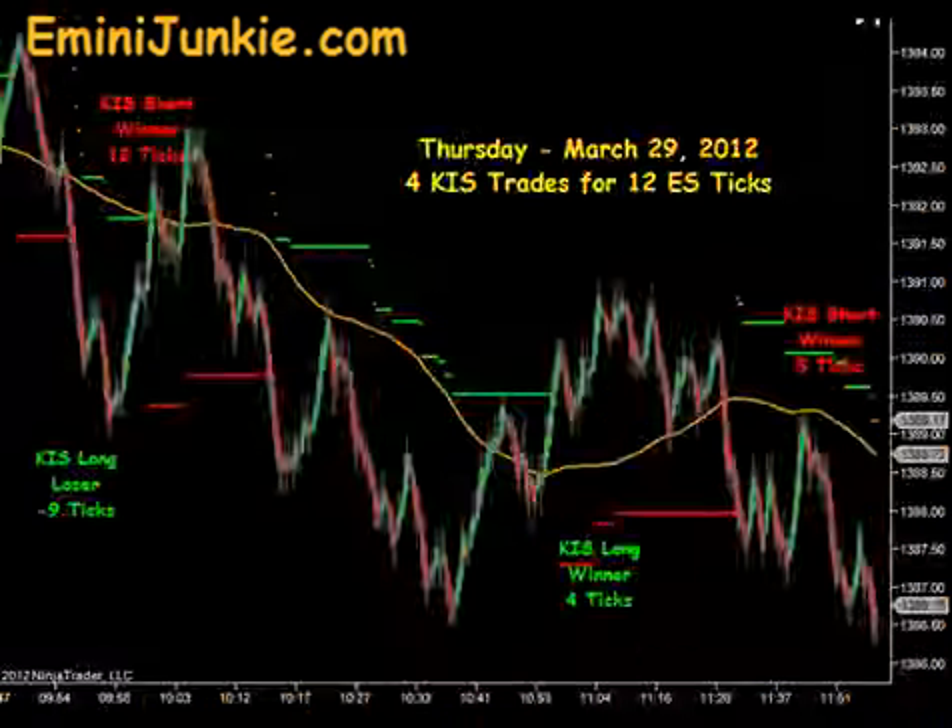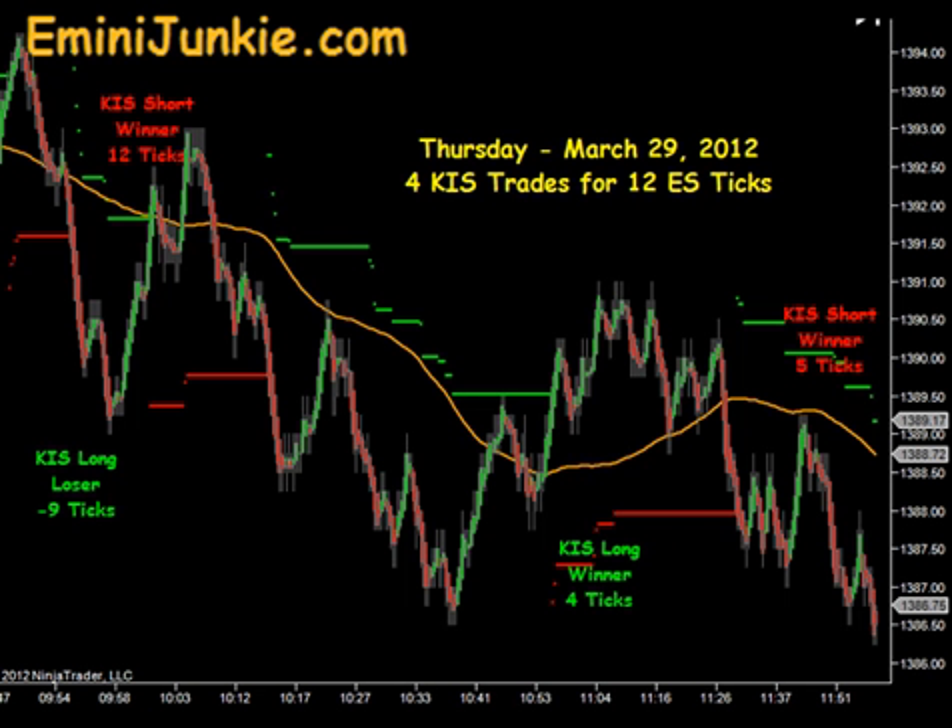Good evening junkies, welcome to eMiniJunkie.com, your ES Trading Mentor's free trading video for Thursday, March 29th, 2012. This morning we had a total of 4 executable KISS signals for a max potential of 12 ES ticks per contract traded. This video is for educational purposes only and is intended to highlight our high probability KISS trade setup and give you a feel for the number of trades taken each morning in our live room.